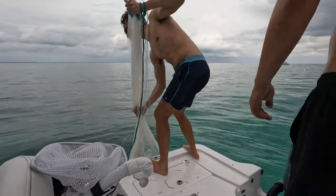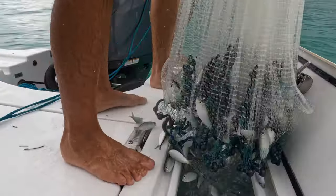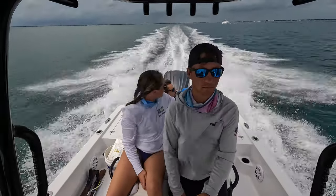We were using this really heavy net because it sinks really fast, and when you're in about 20 feet of crystal clear water, those pilchards get out of the way really quick. After throwing the net a handful of times, we headed out to the reef to do a bit of drifting.